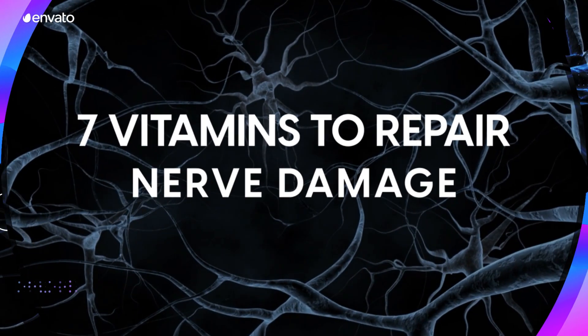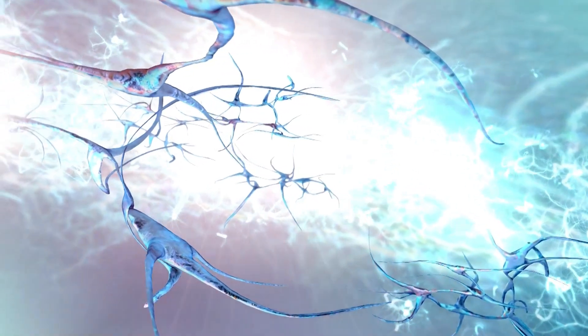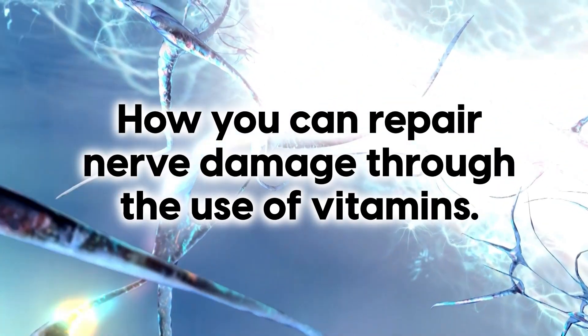Welcome to our video on 7 Vitamins to Repair Nerve Damage. In this video, we'll be revealing how you can repair nerve damage through the use of vitamins.